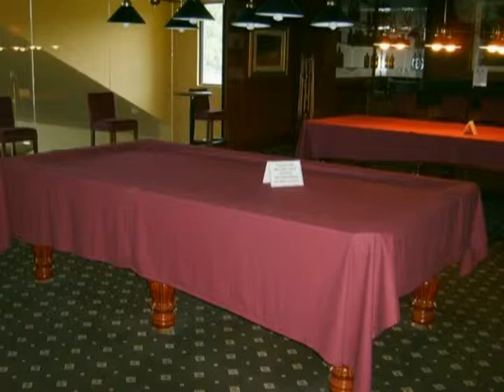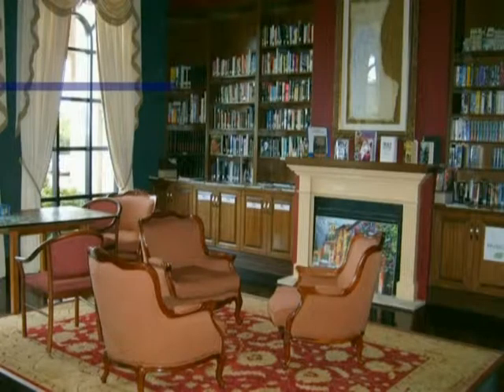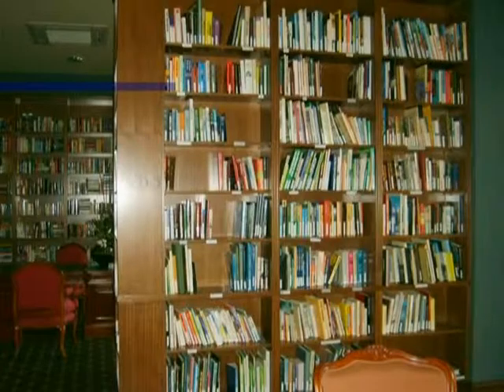Anybody for billiards or snooker? Two tables are available. The library is very comprehensive, containing thousands of books and also audio CDs, videos and DVDs. It also provides an area where large jigsaws can be put together. There is also a copying machine for the use of residents.